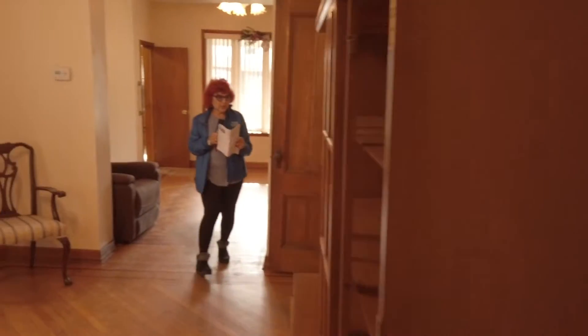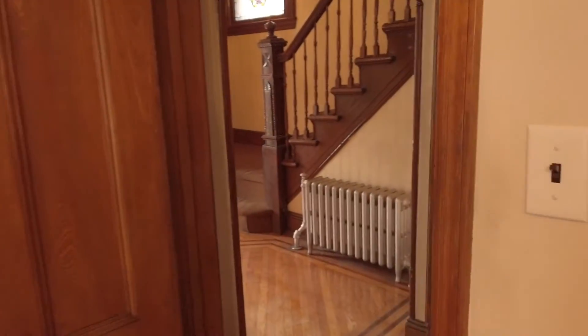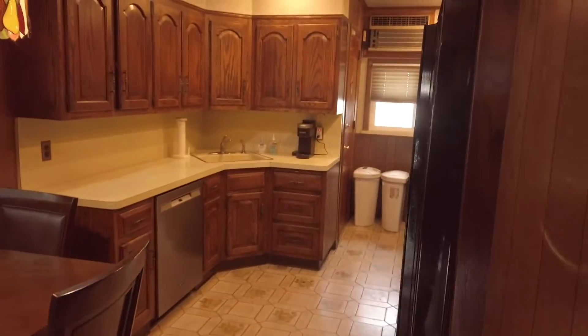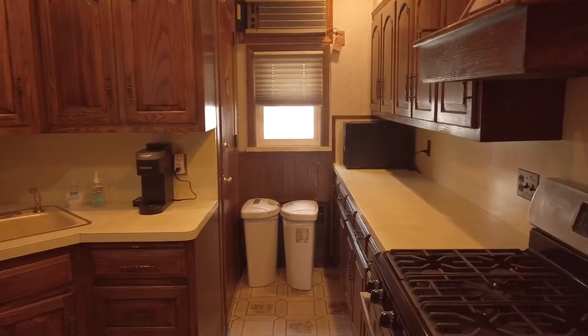Let me take you into the kitchen area. The kitchen area has tiles, oak cabinets, and it's a full eat-in kitchen. The kitchen measures 20 feet — which is spectacular — by almost 8½.